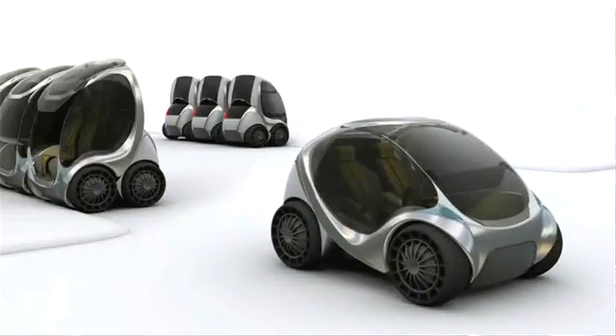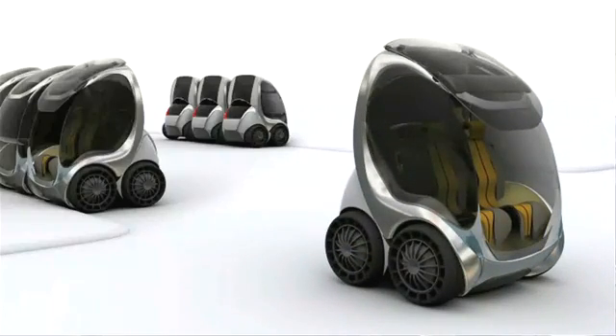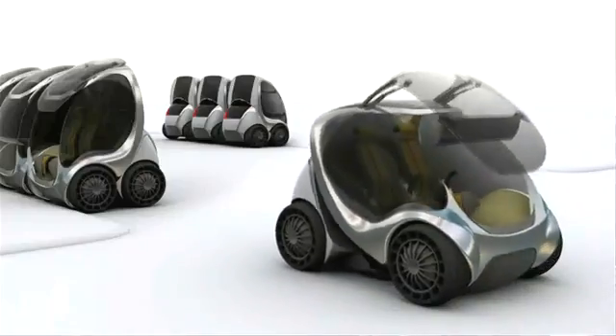You can move forward as a traditional vehicle, you can translate sideways, spin on a dime, and just have unique movements which are very important in a very tight, congested city.